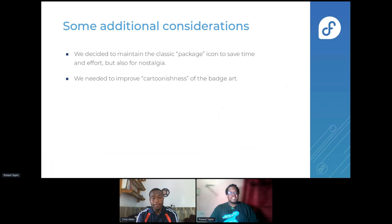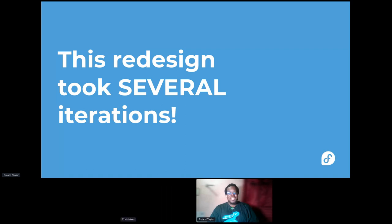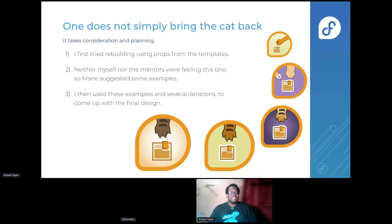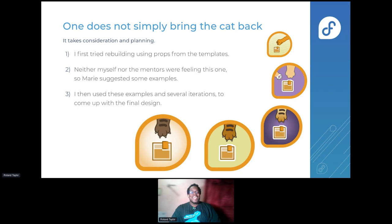There were some additional considerations: we decided to maintain the classic package icon to save time and effort, but also for nostalgia. We needed to improve the cartoonishness of the badge art. This design took several iterations, which I'll show you quickly in the interest of time. As you can see, it took quite a number of tries on this one to get it right, and this happened to be the case with many of the designs. It's still a wonder that we got through over 600 in the internship.